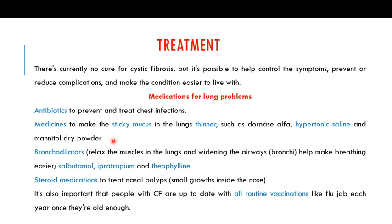Cystic fibrosis patients have breathing problems and usually experience shortness of breath. Bronchodilators are used to relax the muscles in the lungs and widen the airways, making breathing easier. Examples of bronchodilators include salbutamol, ipratropium, and theophylline — representing three classes of bronchodilators that are normally used.